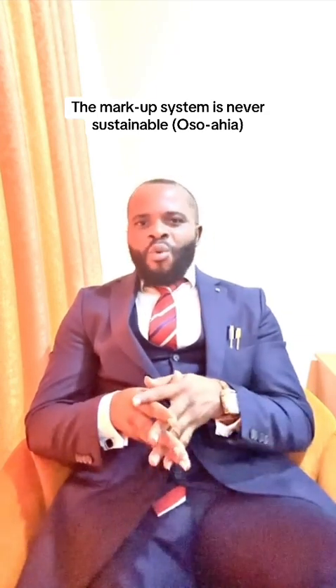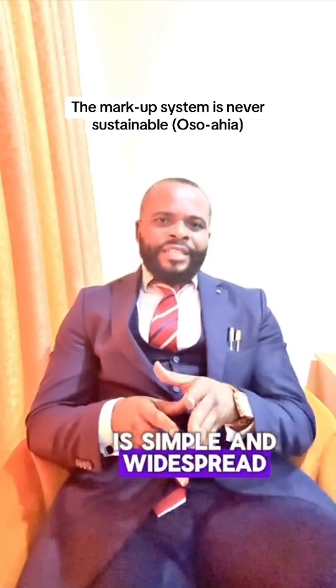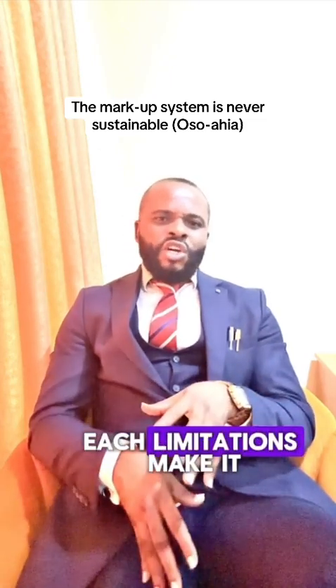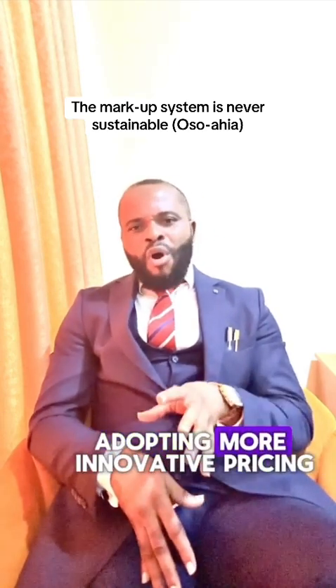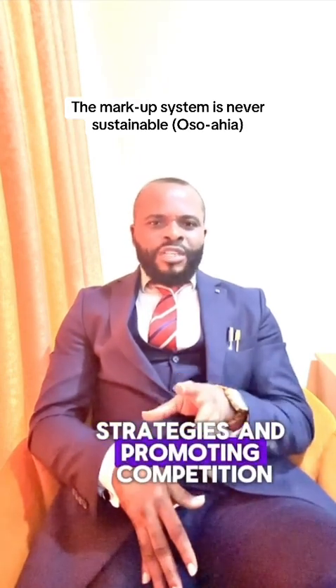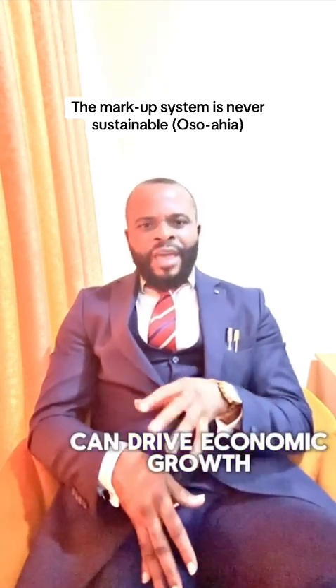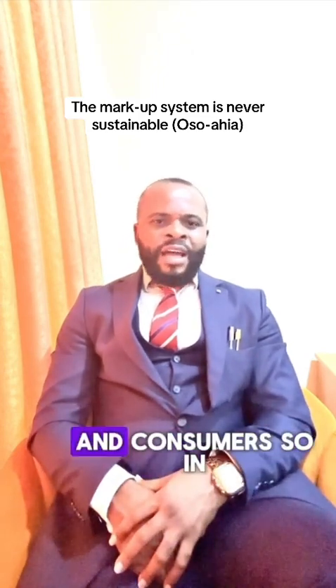In conclusion, while the markup system is simple and widespread in Nigeria, its limitations make it unsustainable for a growing economy. Adopting more innovative pricing strategies and promoting competition can drive economic growth and benefit both businesses and consumers.